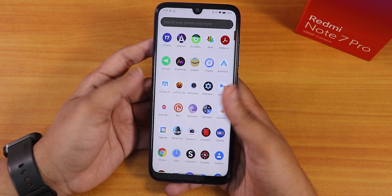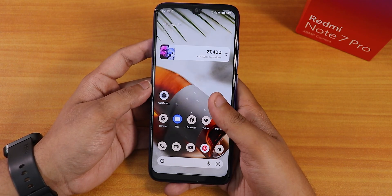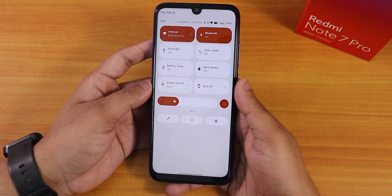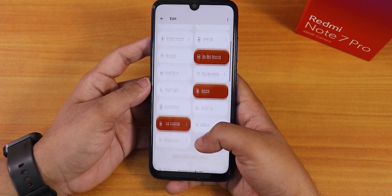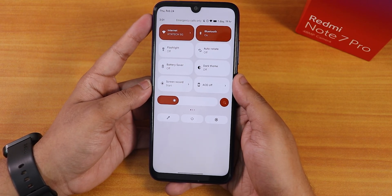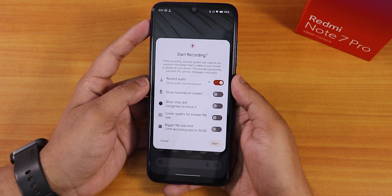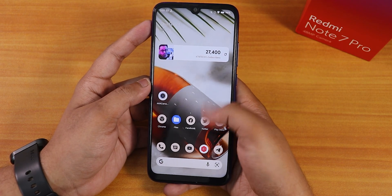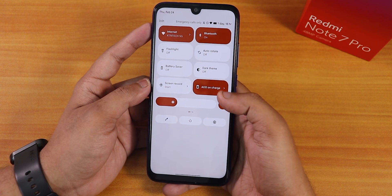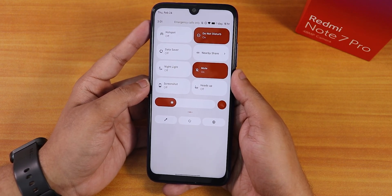Swiping up gets to the app drawer, which is working fine. You can search for any particular apps. The quick settings panel appears by swiping down anywhere on the home screen. Expanding it shows a plethora of toggles — Internet, Bluetooth, flashlight, auto-rotate, battery saver, dark theme, and a screen recorder that supports device audio and microphone audio simultaneously. We also have always-on display which you can toggle or set for charging only.